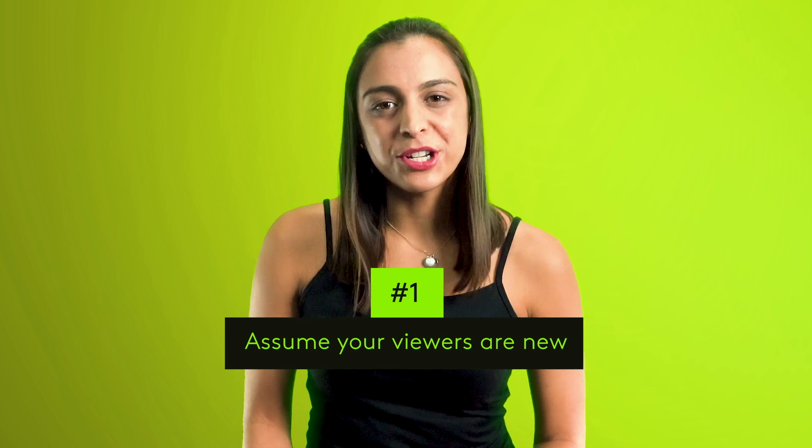Now for those tips. Number one: assume your viewers are new. Most people who watch your trailer will have never heard of you or your brand. So put your happy face on and give them a warm welcome. Show them why you're worth watching.